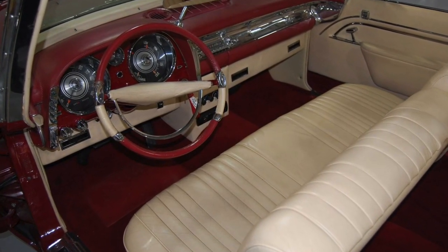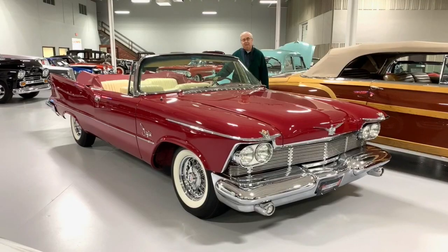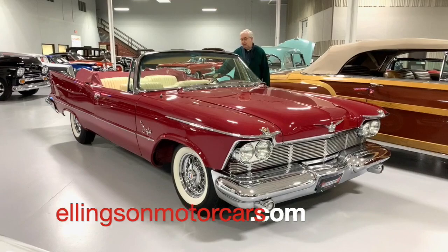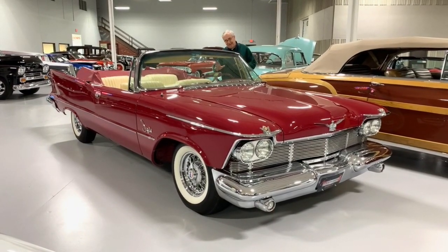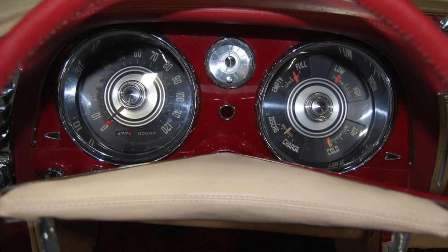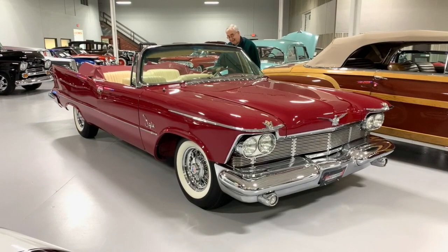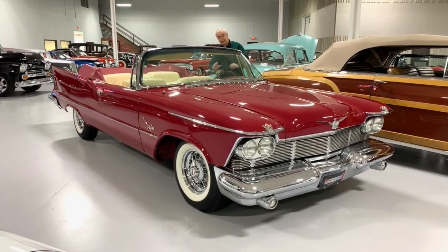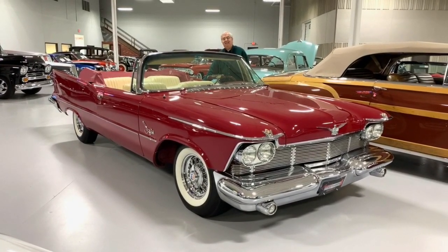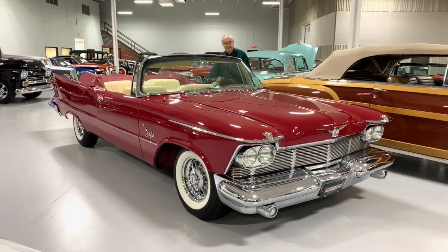Beautiful tan leather interior, red carpet. The chrome work on this car is impeccable. You'll be able to see a lot of pictures on our website at www.ellingsonmotorcars.com where we have lots of our cars in inventory. The instrumentation is beautiful — big gauges. If you can't see this speedometer without your glasses on, you need a different set of glasses, because it's very big and bold. Original radio in the car, and the mirror mounted on the padded dash was one of those things Chrysler products were known for in this time frame in the late 1950s.